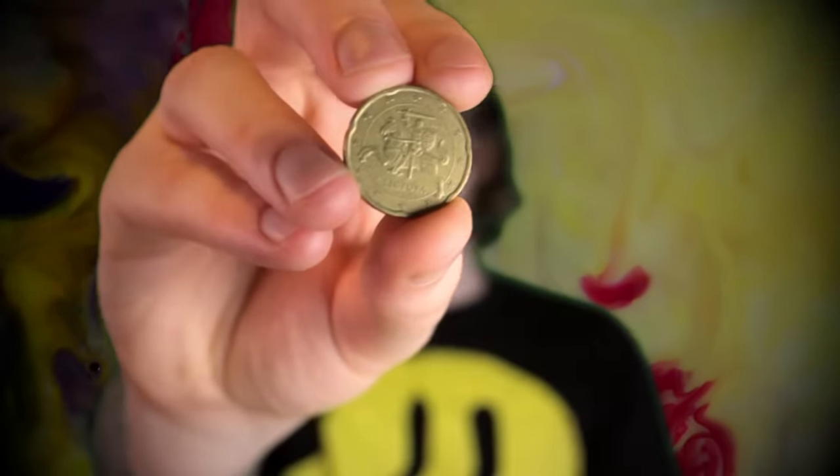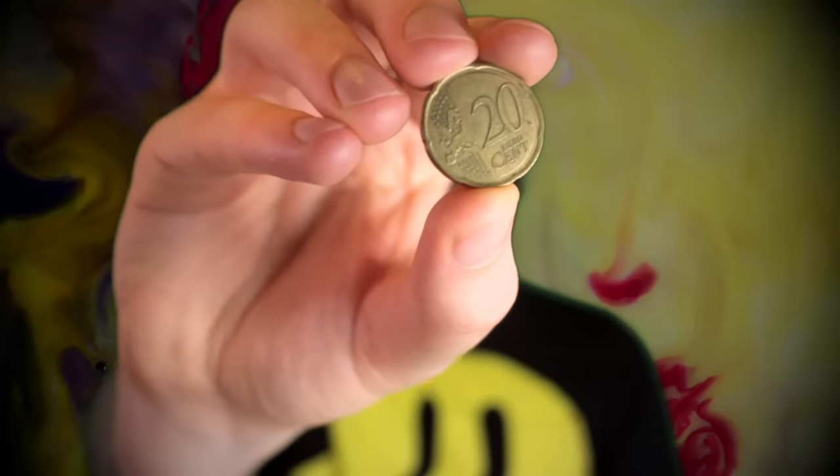It doesn't matter what country I go to and what crazy stuff they're putting on the coins. Look at this one I have with a knight on the back. Even if I don't know what country this came from, I still know it's a 20 cent coin. You just take one look at these coins and boom, all you see is a big number. You instantly know how much you have.